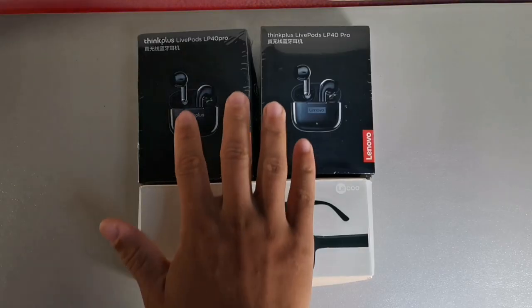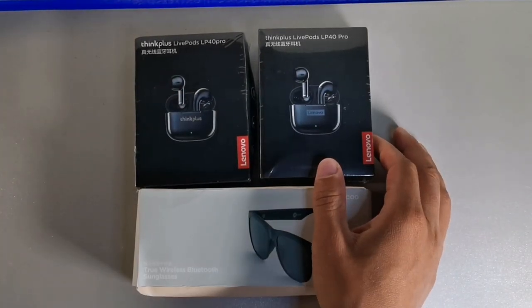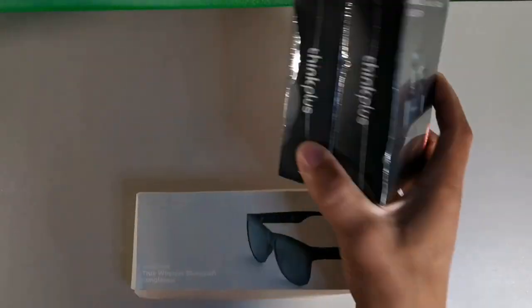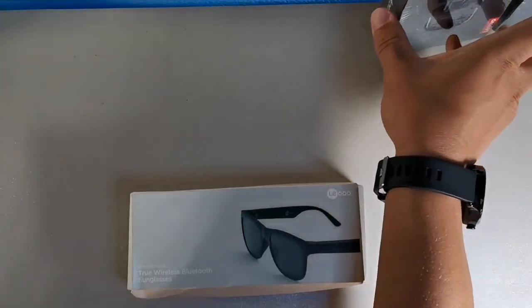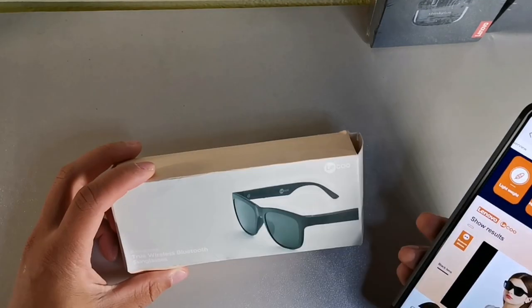What's good, it's your boy, welcome back to another video. We're gonna be taking a look at a few products from Lenovo — Lenovo has been huge in the computer and laptop market. I got the ThinkPlus LivePods LP4 Pros — I'm probably gonna give away one of these because I bought two in two different colors. I also got some Lenovo headphones, one in black and one in white.